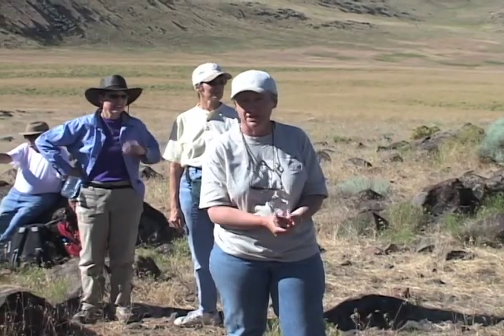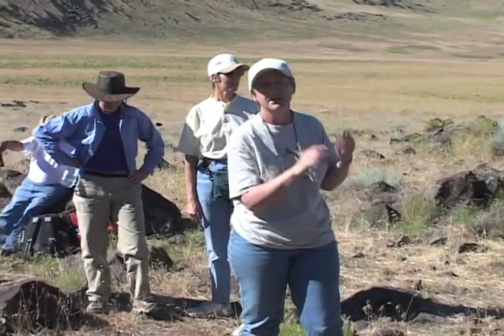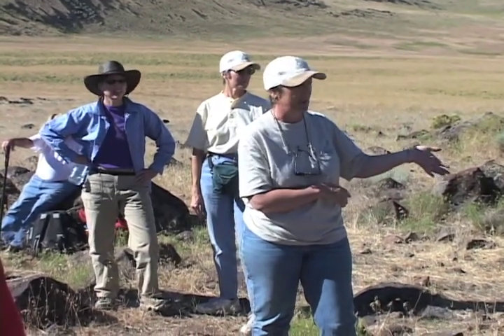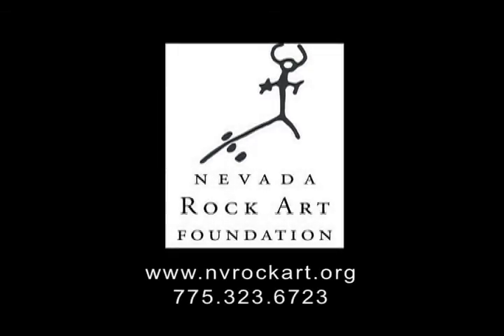Soon after our program was ready for release, and while she was preparing for a field trip, Dr. Alana Woody suddenly passed away on July 19, 2007. Dr. Alana Woody — she has taught us well. If you'd like to join her mission, please contact the Nevada Rock Art Foundation.